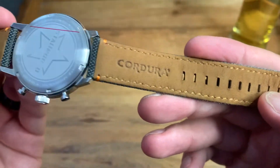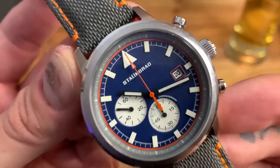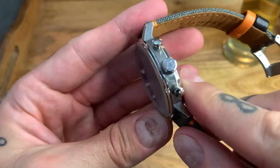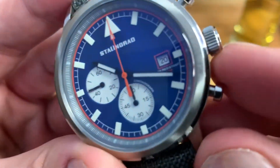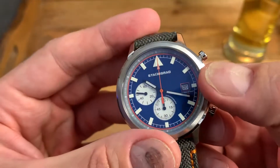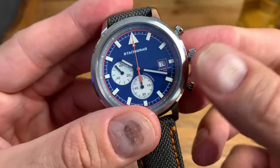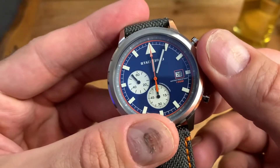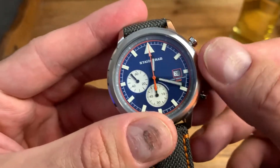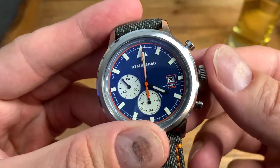The movement inside is a quartz Epson YM95. The crown is signed with a Stalingrad star and has good coinage to it. The first pullout sets the date, and the second pullout sets the time — I can do that with one thumb. I love the crowns on all of the Stalingrad watches. Everything works nicely and is really solidly built.